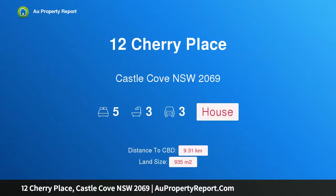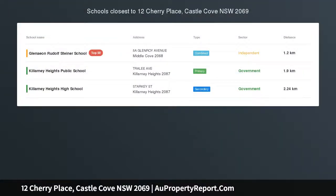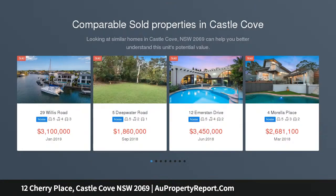Welcome to 12 Cherry Place, Castle Cove, New South Wales 2069 — family perfection. This substantial full brick home nestles in a prestigious cul-de-sac, surrounded by park-like grounds and bayside green space.